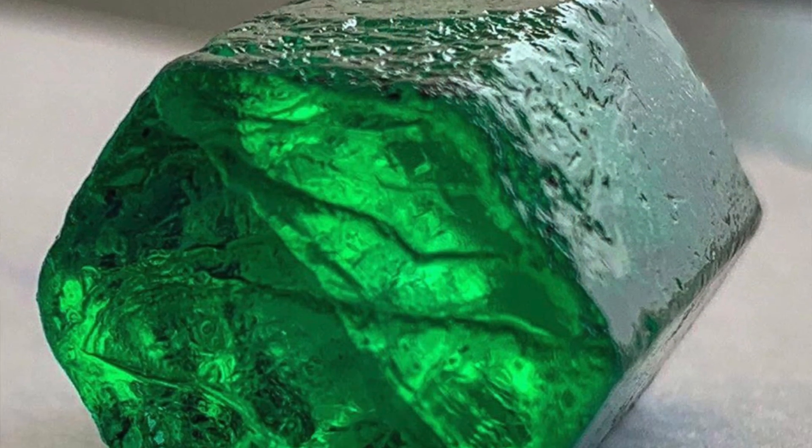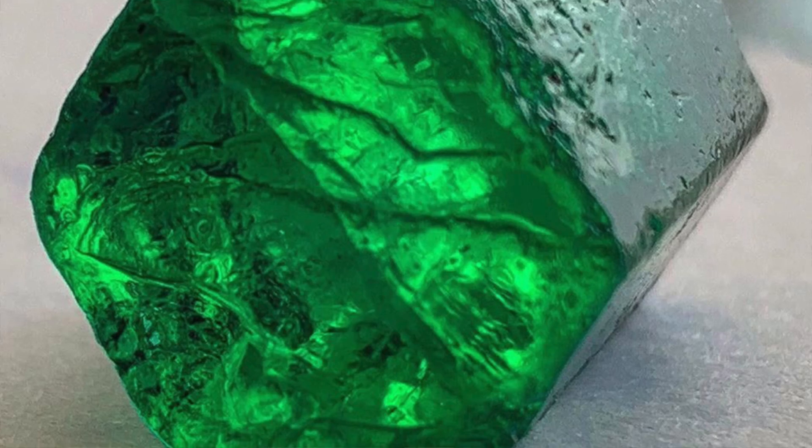Getting into the more technical side, beryl generally forms a hexagonal crystal habit — six sides in most raw crystals. The hardness of emerald is actually pretty good; the beryl family falls within 7.5 to 8 on the Mohs hardness scale. In a hardness sense, it's actually a fairly practical gemstone.